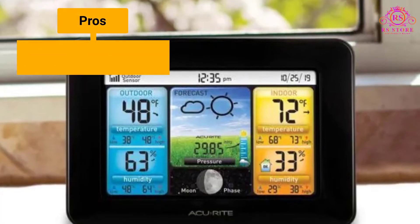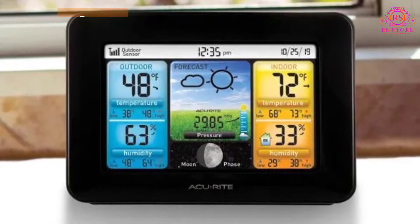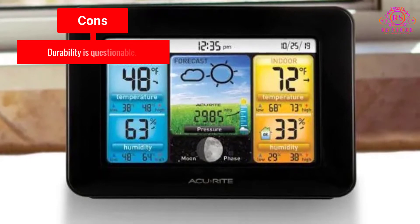Just don't expect the same degree of accuracy or durability as the more expensive weather stations. Pros: 5-in-1. 12-24-hour forecasting. Setup is easy. Cons: Durability is questionable.